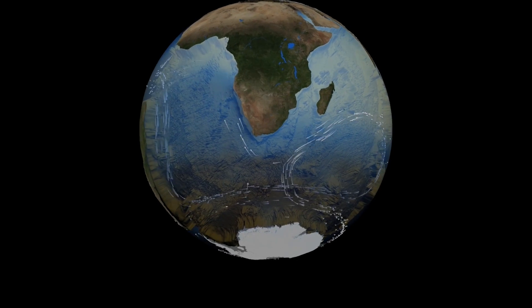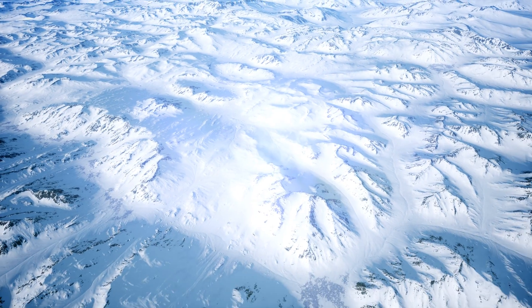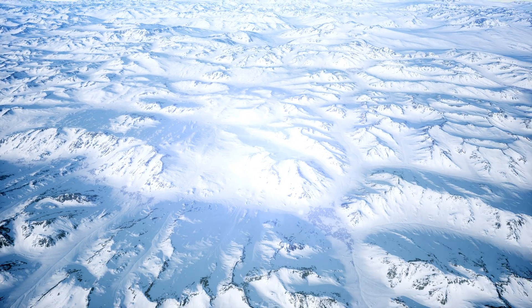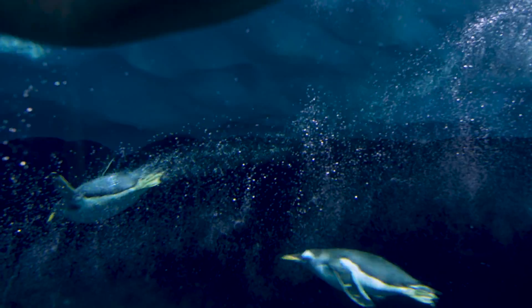Antarctica, the frozen continent at the bottom of the world. This dry wasteland isn't just a barren, inhospitable ice sheet. Beneath the ice, it's a dynamic environment filled with life.